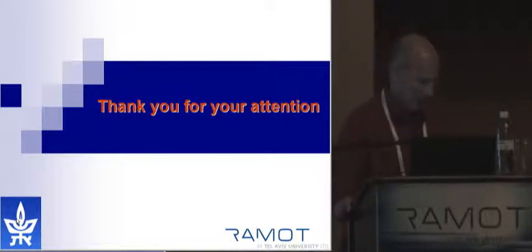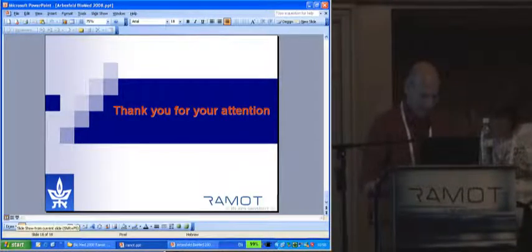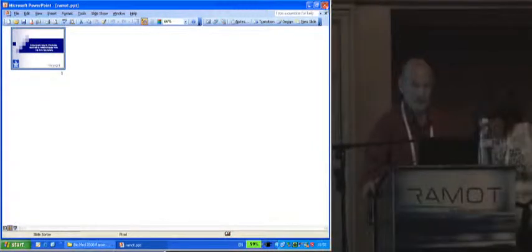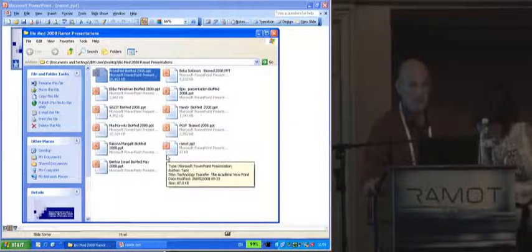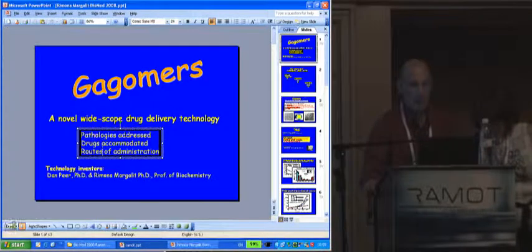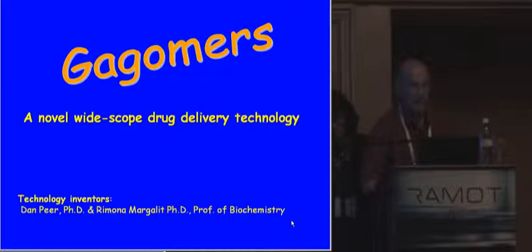Thank you, Rina. Our next speaker is Professor Imona Margalit, and she will talk about targeted nanoparticles for drug delivery. I would also like to mention that at Tel Aviv University, most if not all the researchers presented here are being funded by specific funds targeted towards bridging the development gap and getting the proof of concept, getting into animal model studies rather than just staying in the in vitro stage.